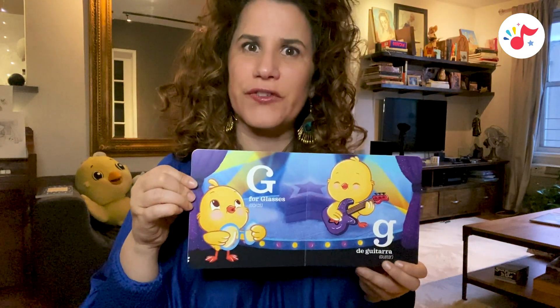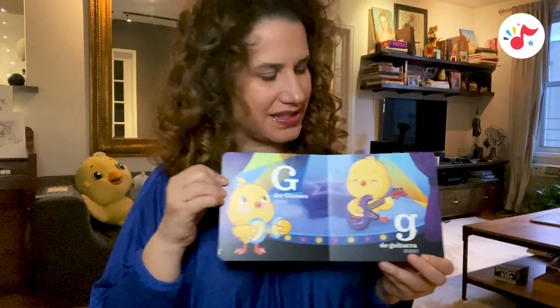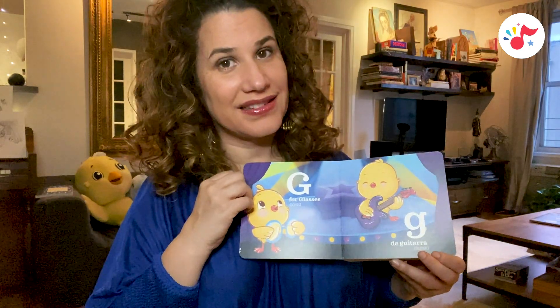G is for glasses, capas. G, de guitarra, guitar.